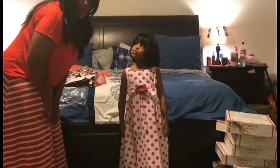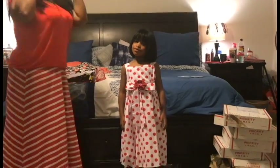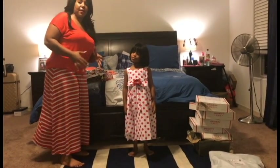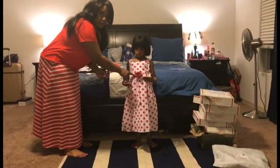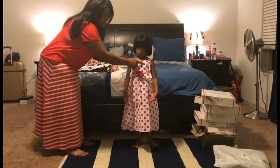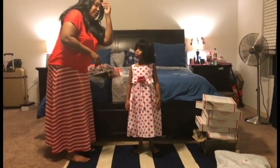All of their flowers and most of their bows are removable, and I really love that feature because you can dress it up or dress it down. I can even take the flower off of her dress and place it somewhere else if it's a different occasion.